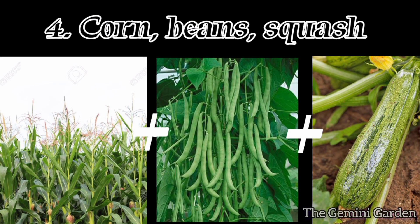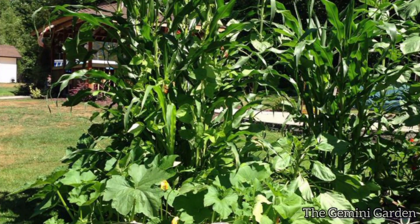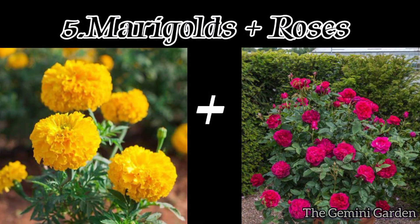Number four: corn, beans, and squash. Corn provides a natural trellis for beans, and squash acts as a living mulch, suppressing weeds and retaining moisture. Number five: marigolds and roses.